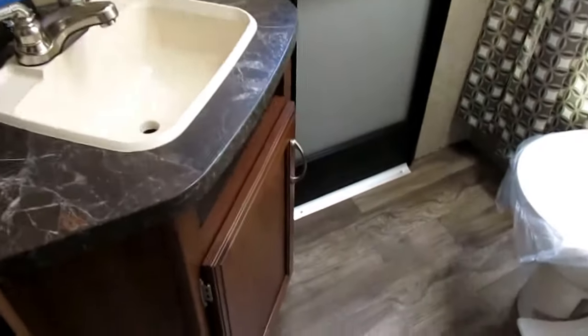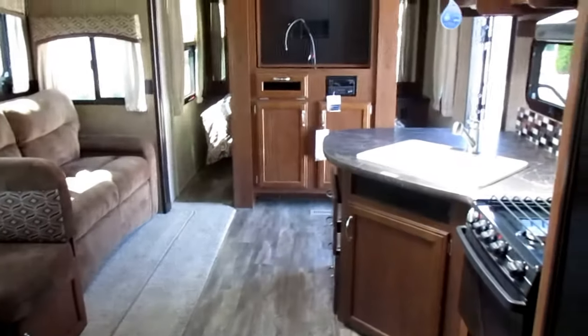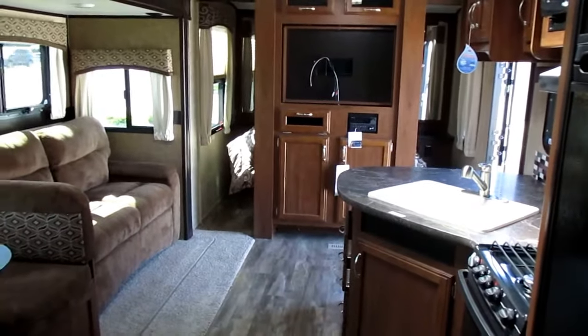Full bath at the back with a skylight and outside door. Great if you're coming back from the beach or the lake — you can come straight into the bathroom without walking through the whole camper or getting sand in the coach. Keeps it nice and clean, very convenient.